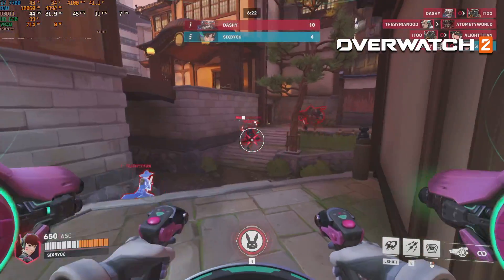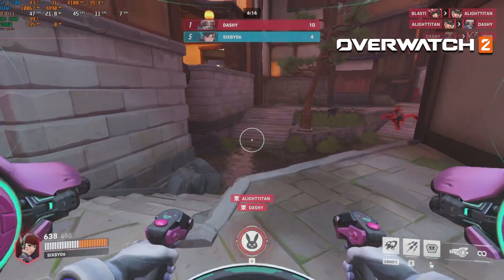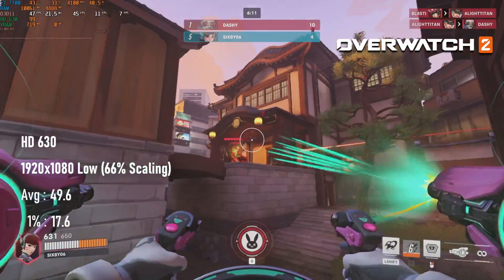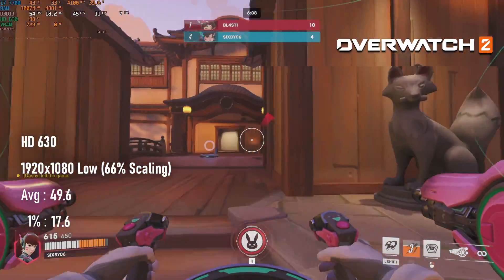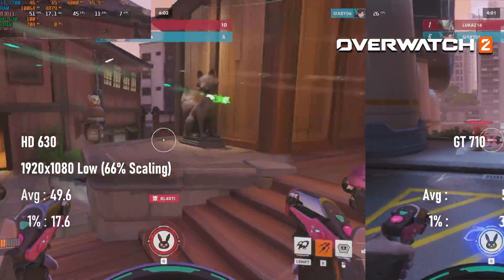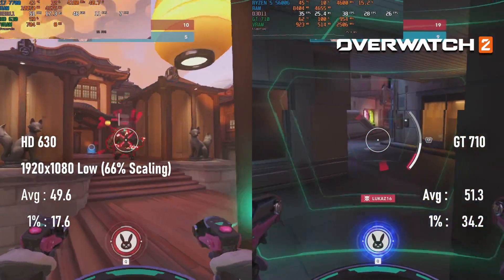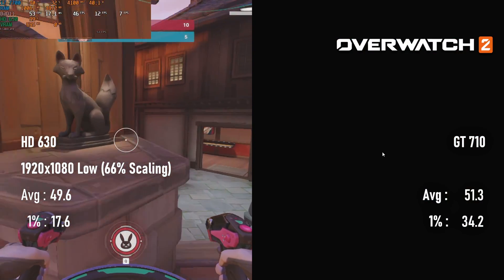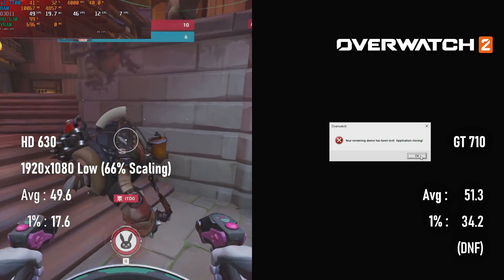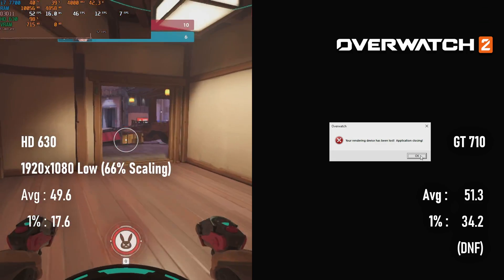Overwatch 2 requires dropping to lowest settings and 50% scaling on both GPUs, but it's kinda, sorta playable — maybe. While the HD 630 loses out in average FPS by less than 2 frames, it has much lower 1% scores. On the other hand, I was actually able to complete a deathmatch round, which is more than I could say for the GT710. I tried twice, and both times the game crashed with the same error message. This may be because the 471.11 drivers I'm forced to use are from way before Overwatch 2 was released, and I just can't get the game to work for more than a couple of minutes.